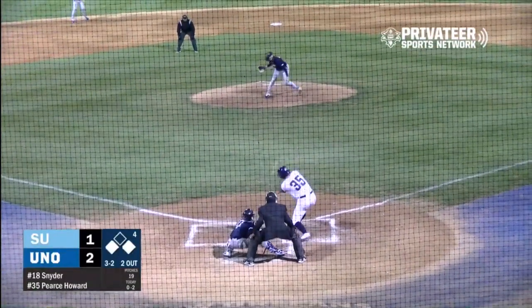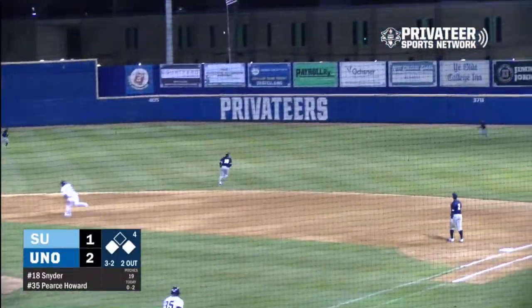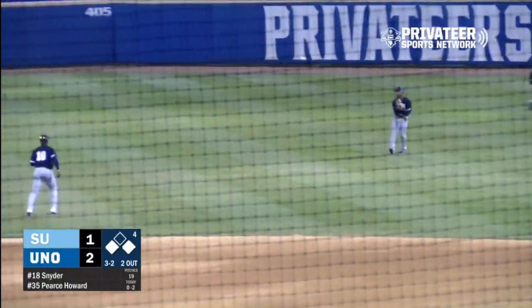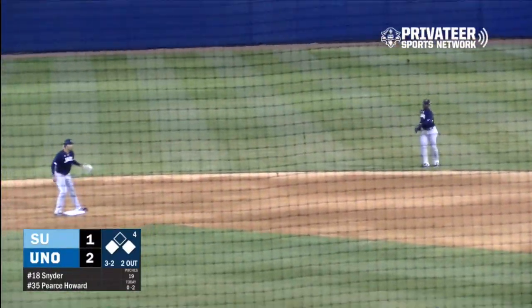Here's the pitch. And that one slapped in right-center field, and that is going to get down — a base hit. One run scores. Around second, heading to third, Gage, and it's 3-1 Privateers.